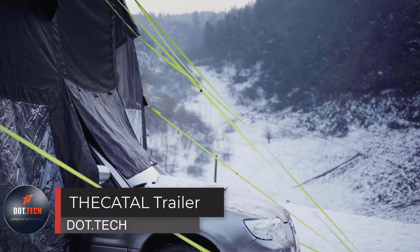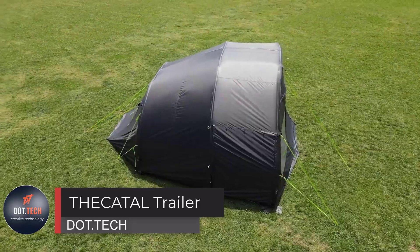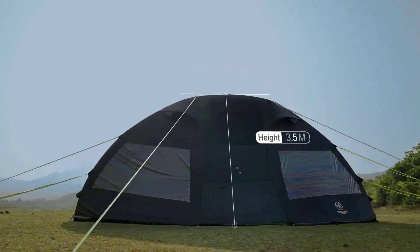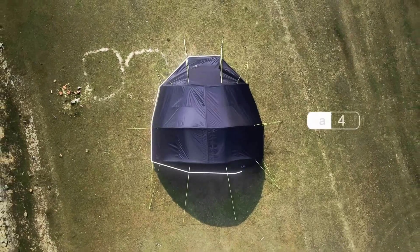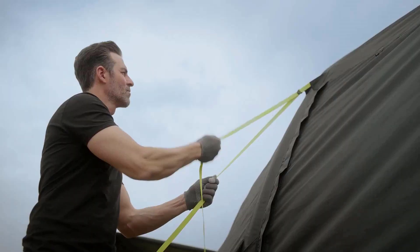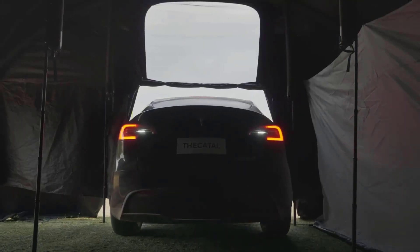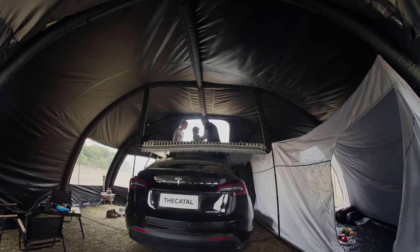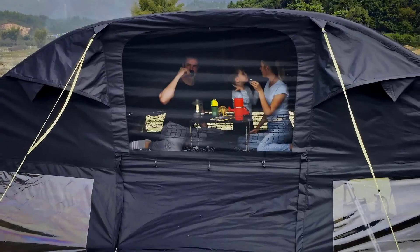For camping enthusiasts who cherish their vehicles, there's a perfect solution: a tent designed just for you. No more fretting about your car being cold, wet, or alone in the dark while you enjoy your vacation. This incredible tent comes with a garage standing tall at 3.5 meters and boasting a generous 40 square meter area.